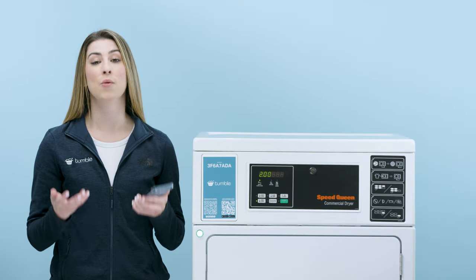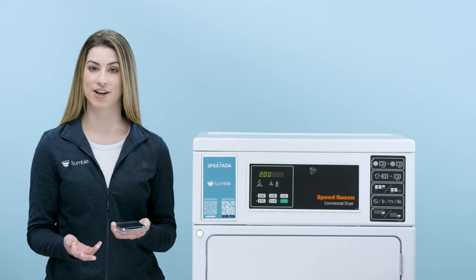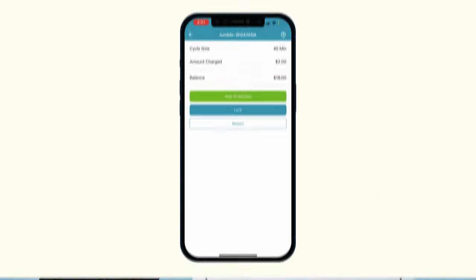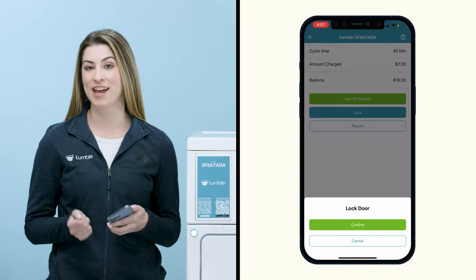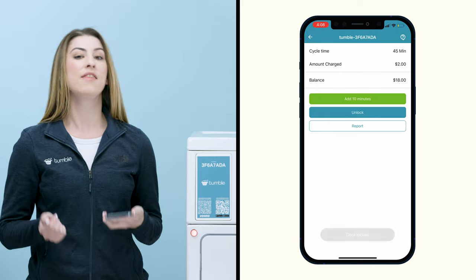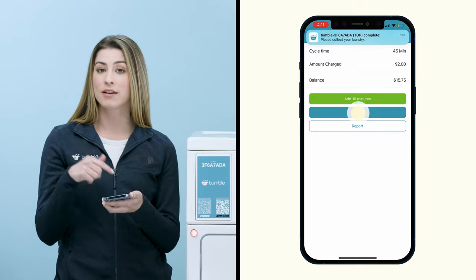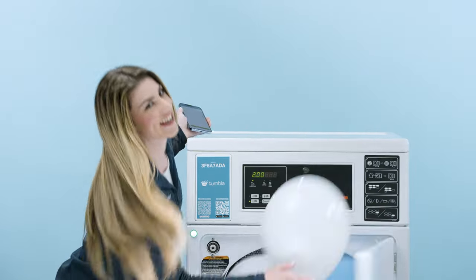With Tumble dryers, we've added a locking mechanism to keep your laundry safe and secure. You can access this lock remotely using the Tumble app. Press Lock on the app and you'll see the light turn red on the dryer. When you receive your push notification that your cycle has completed, go to your laundry room, press Unlock, and you'll see the light turn green. And your laundry's done!